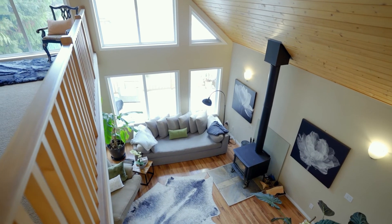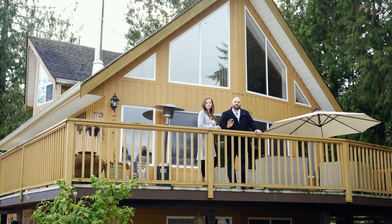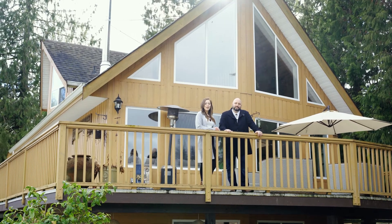Thank you for touring this property with us today. Opportunities like this, this close to the city, do not come around often. For any more information, please reach out to us at the Sims Real Estate Group where we're always happy to help.